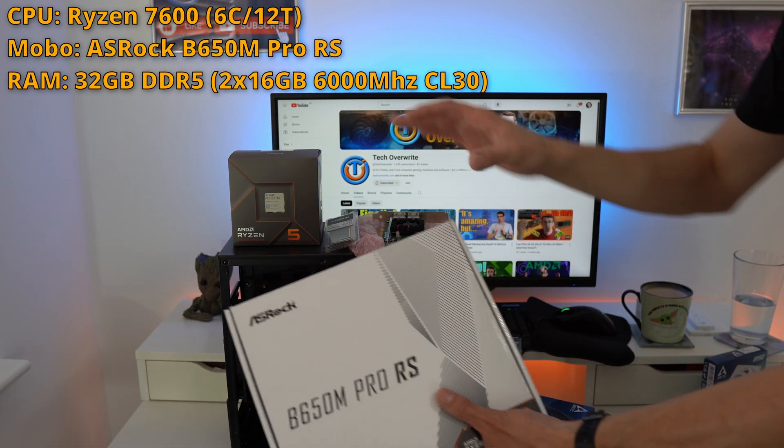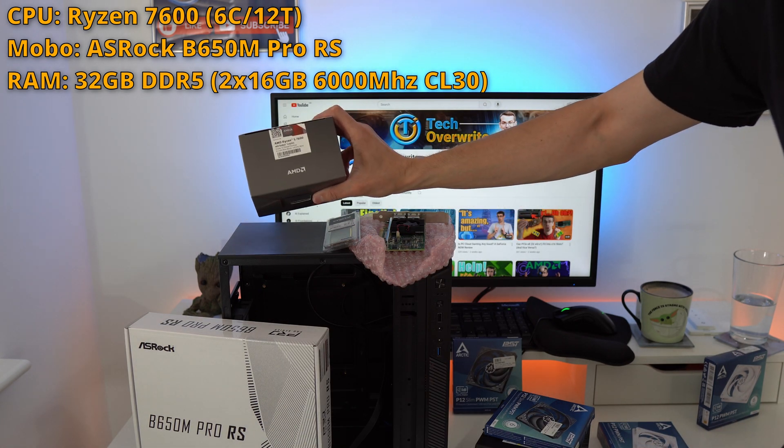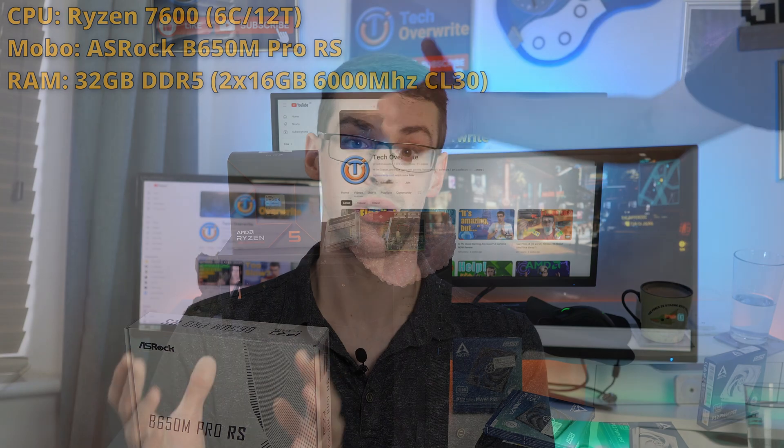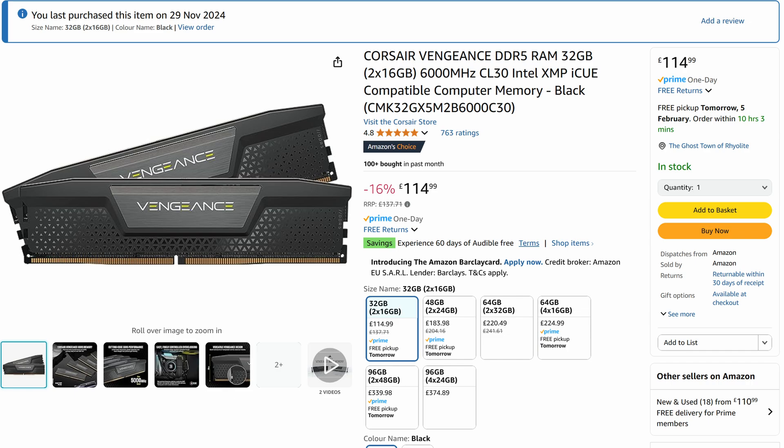My other computer, which is AM5, is more of a budget build. It has a B650 motherboard, a Ryzen 7600 CPU which is just six cores, and 32 gigs of RAM at 6,000 megahertz. That's still slower than the RAM tech reviewers used. So I'm interested to test my new RTX 5080 on both of those systems and see which one actually performs best.